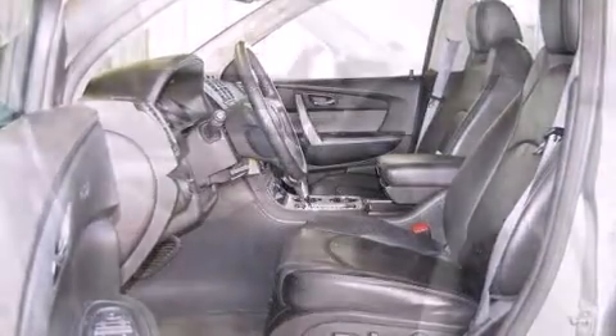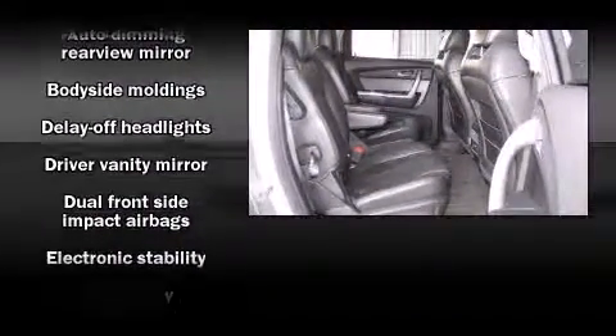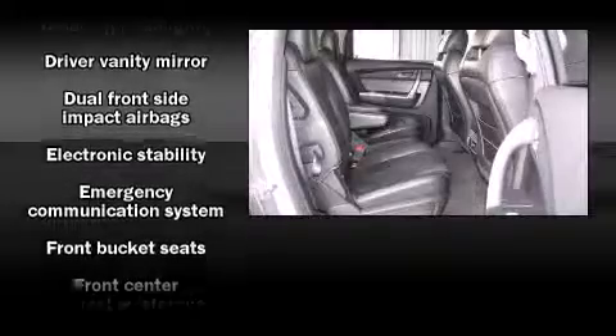Enjoy your favorite music via the stereo system, which includes a CD player with MP3 capability, steering wheel-mounted audio controls, and ten speakers, providing excellent sound throughout the cabin.